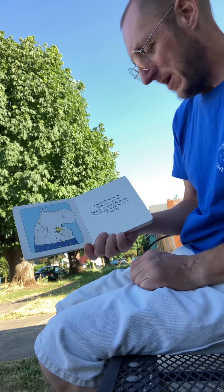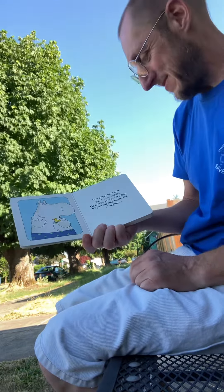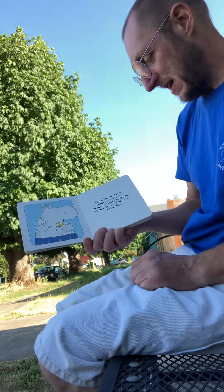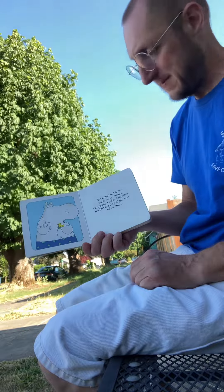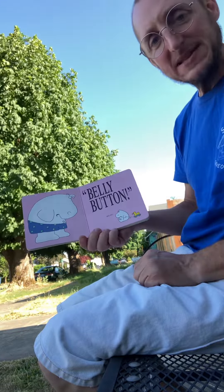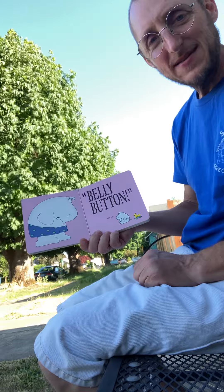You might not know what Beepo means, or maybe you've forgotten. It's just the tiny hippo way of saying... Belly Button! Beepo!